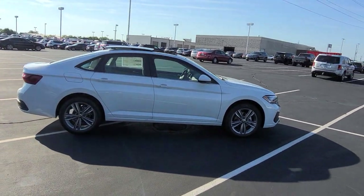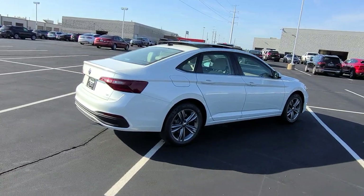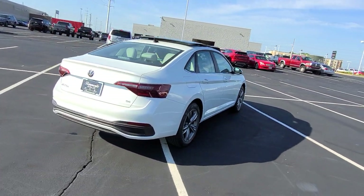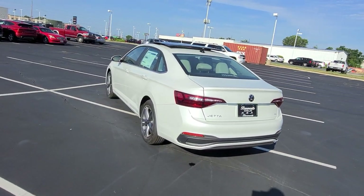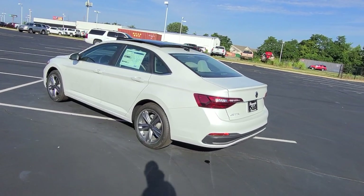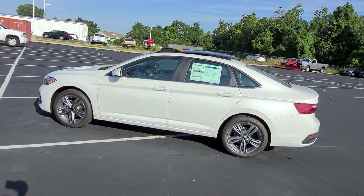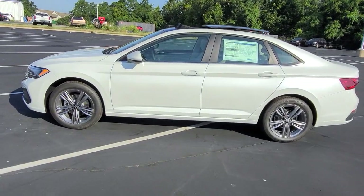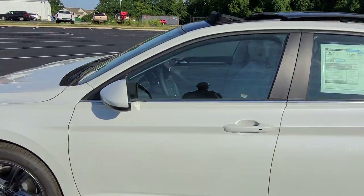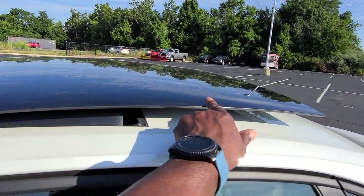It features keyless entry on two doors, LED headlights, LED running lights, LED turn signals and reverse lights. Those gray or anthracite colored wheels are kind of a lighter silver R-line wheel. There's a nice sharp line down the side that goes into the top of the tail lights. Body colored mirror panels, and there's a look at that panoramic sunroof open there with a nice thin bezel.